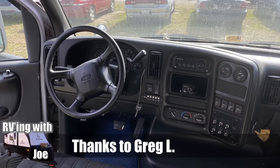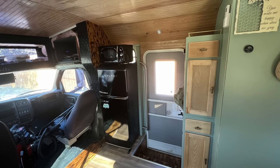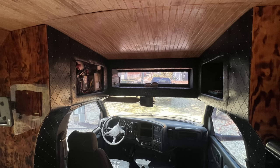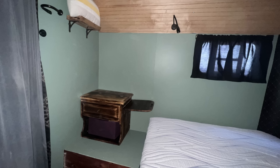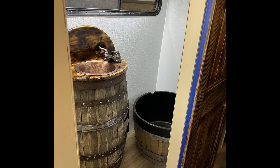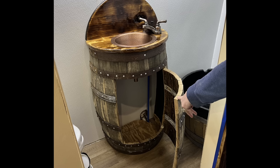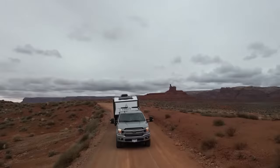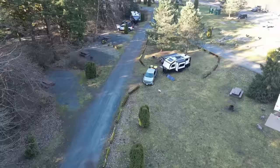Greg L. sent this in showing us what he started with and what it looks like now. It just shows you what you can do if you've got a little bit of handy skills. Thanks everyone for your support and for watching — I appreciate all the comments I've been getting. Don't forget I've got these RVs Gone Wild videos coming out just about every weekend, and I also have a lot of my camping videos coming out now. Some of you watch my channel for the RVs Gone Wild, some of you for the camping videos — I imagine some of you watch both. Thanks everyone.